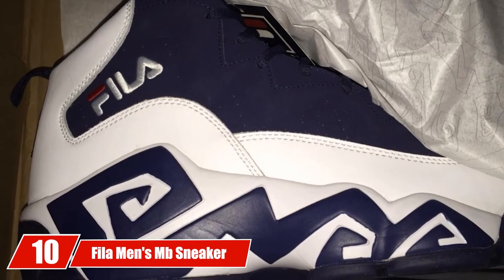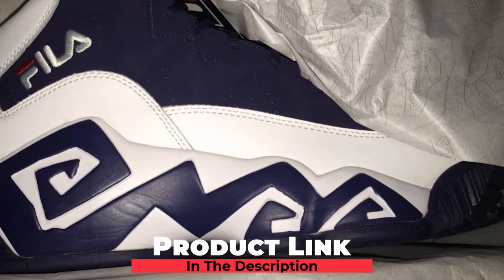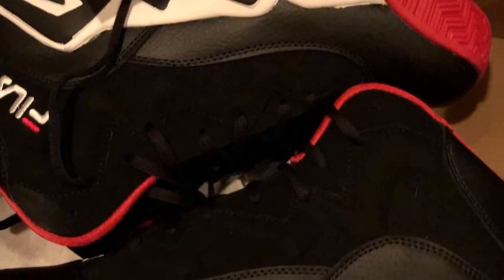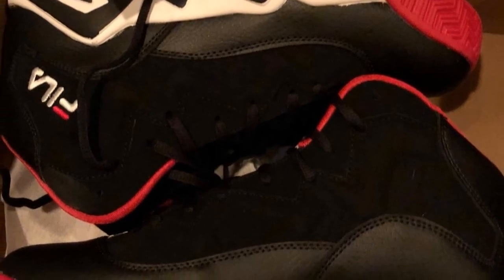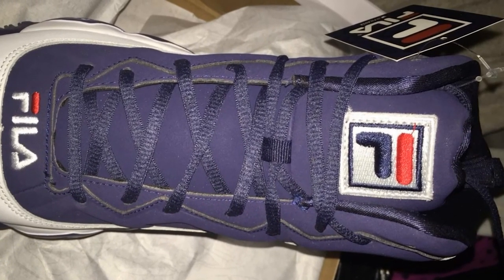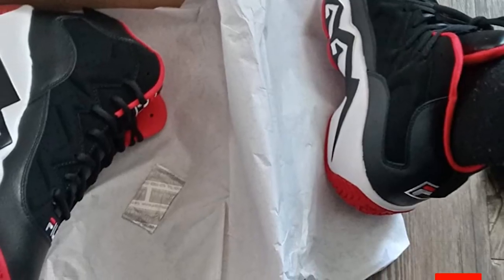Finally, the number 10 position is dominated by the Fila Men's MB Sneaker. Guys who like full black footwear should check out this pair from Fila. The black sole, upper panel, laces — everything provides you a fashionable look inside the court. The shoes also ensure enough cushion support. The lightweight feature makes them suitable for many guys — the design may make you feel this is a heavier pair of basketball shoes, but don't worry. The manufacturer used conventional rubber soles, so traction is taken care of as well.